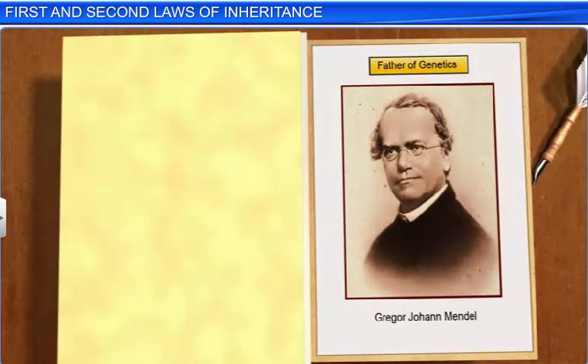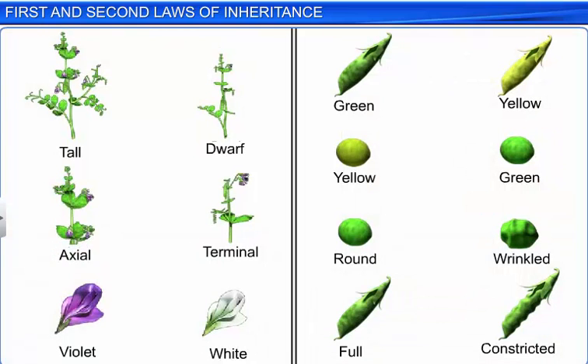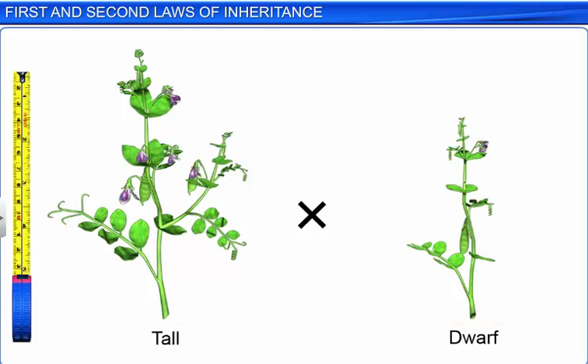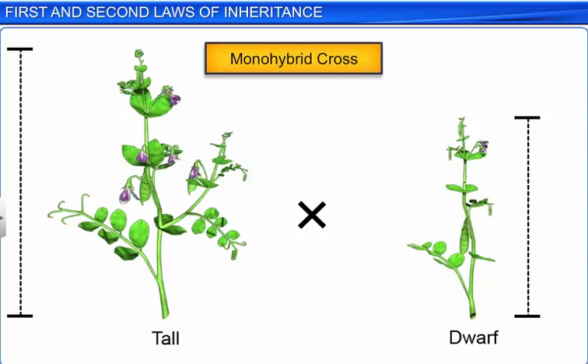Gregor Johann Mendel played a vital role in discovering the laws of heredity. He carried out several hybridization experiments with true breeding pea lines, which had sharply contrasting characters. One such experiment was the crossing of a tall and a dwarf pea plant. Since the cross was between plants that differed in a single trait, height, Mendel called it a monohybrid cross.